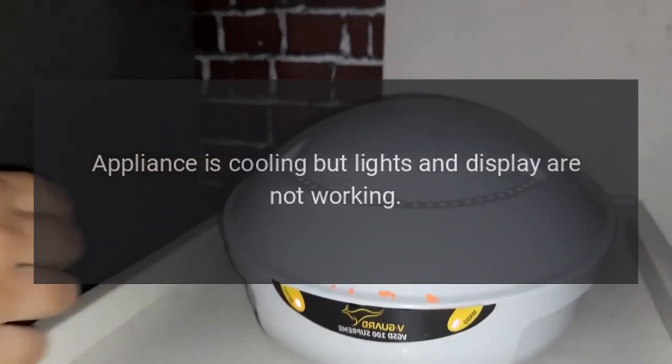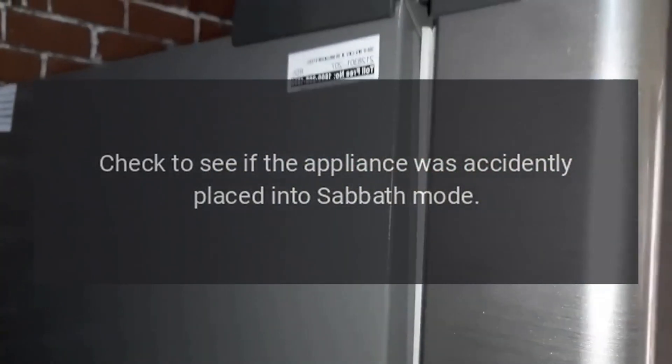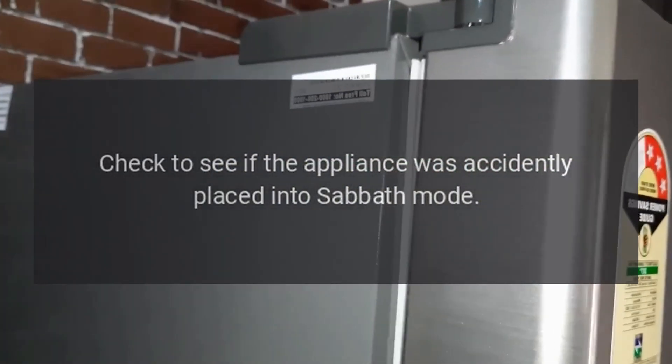If the appliance is cooling but lights and display are not working: Check to see if the appliance was accidentally placed into Sabbath mode.